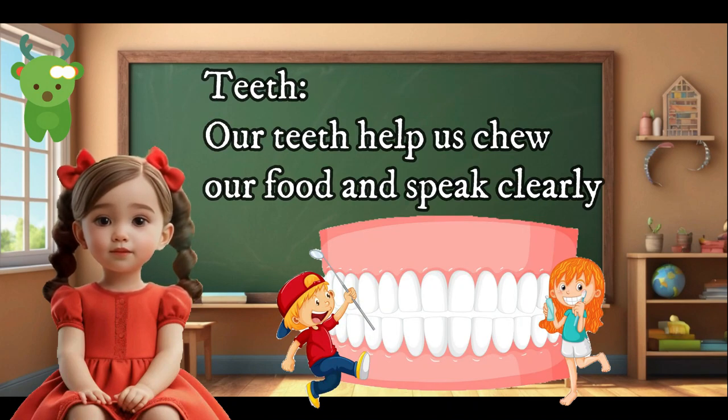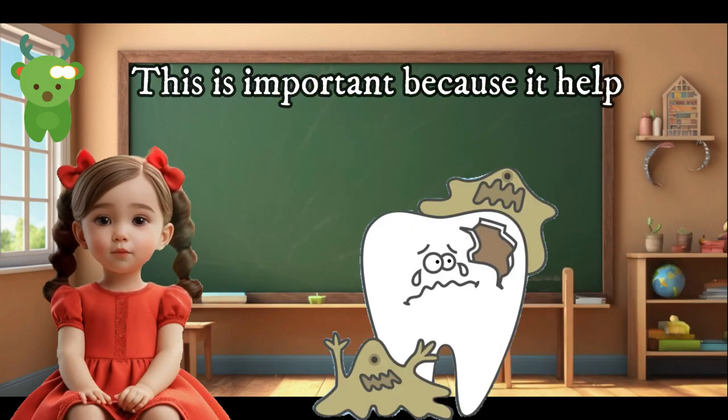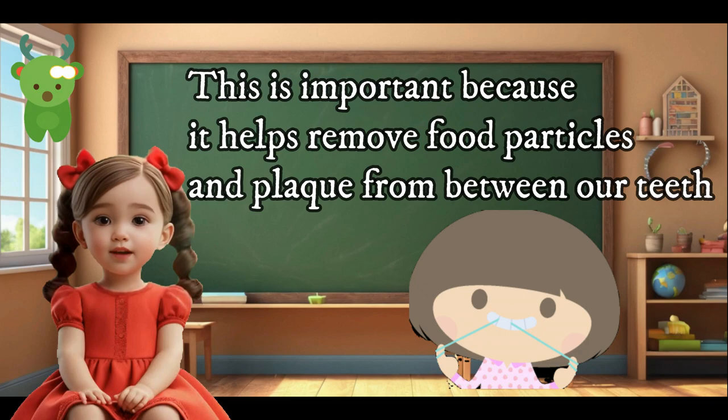Our teeth help us chew our food and speak clearly. To keep our teeth healthy, we should brush our teeth twice a day with fluoride toothpaste to remove plaque and prevent cavities. Floss our teeth once a day to remove food particles and plaque from between our teeth.